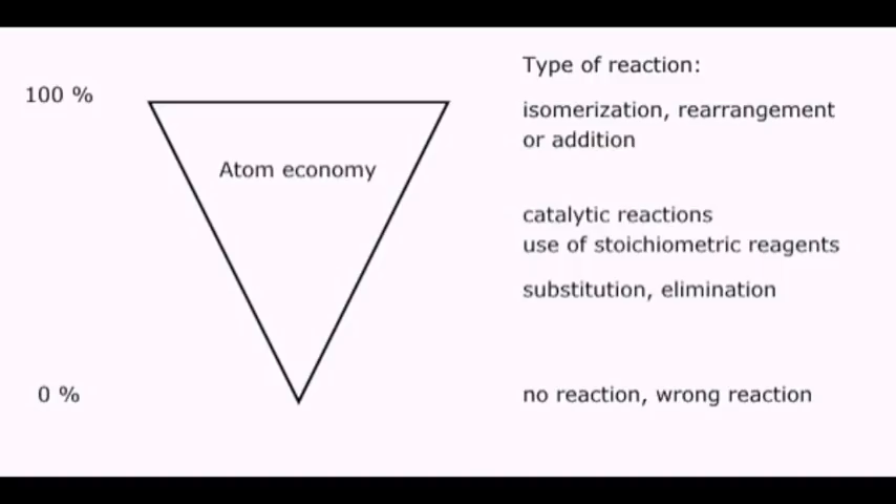In other words, the greater the atom economy, the more the materials used were incorporated into the final product.